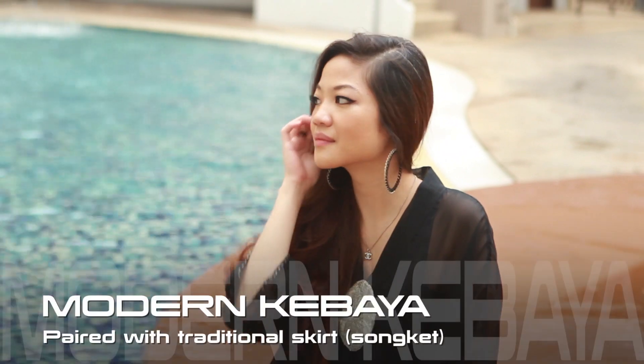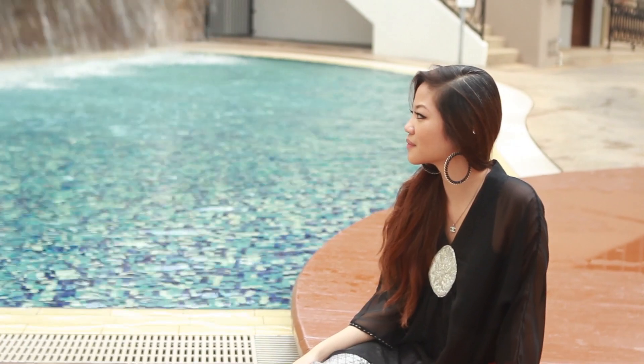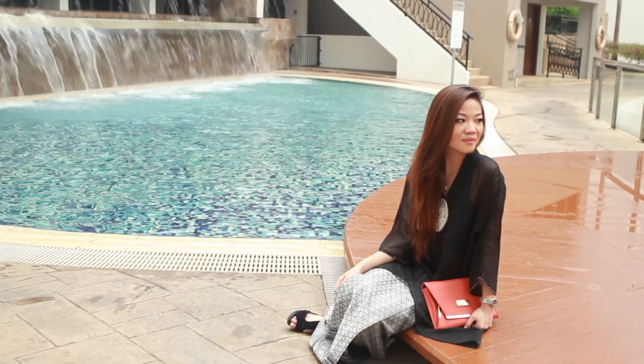What Janelle has on now is the modern kebaya. She's keeping it traditional with the skirt, because it's made of songket. The chiffon top, however, gives it a modern twist. Teenagers prefer this style because it's not as hot compared to the traditional kebaya.